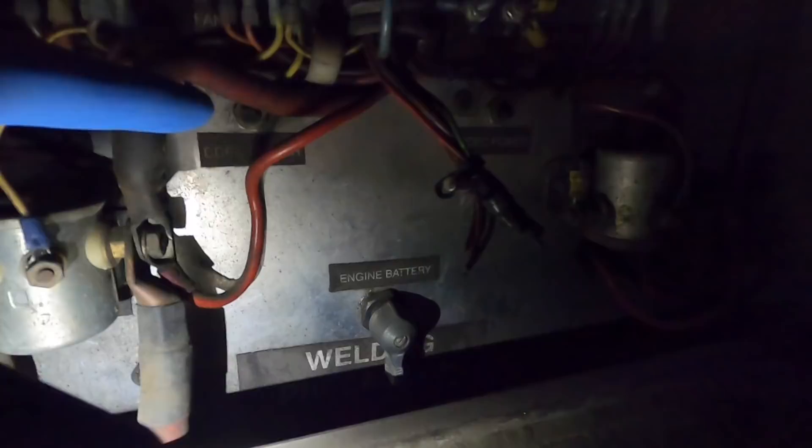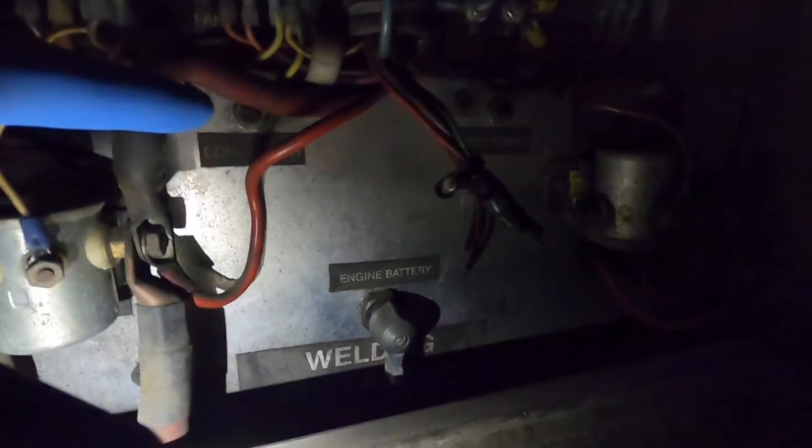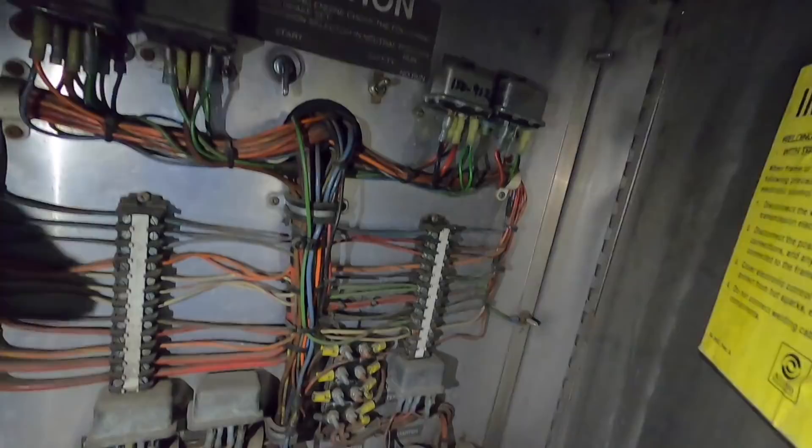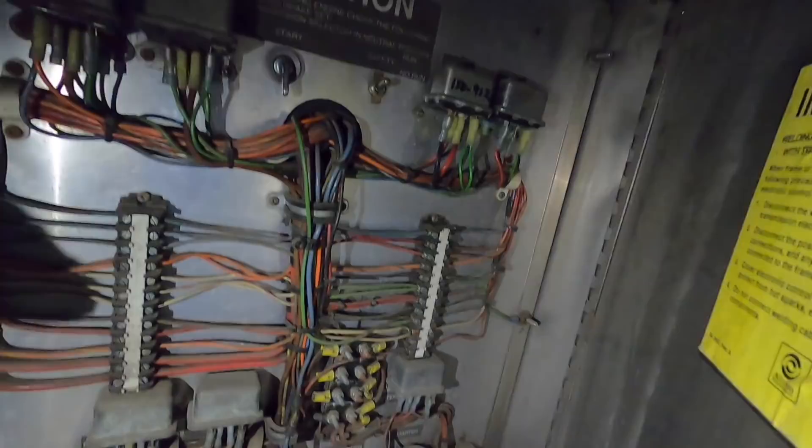I'm gonna check that now. There are two breakers in here for the D-deck system — right there and right there. Let's see if they're popped. Neither one of them was popped, but I pushed them in and reset them anyway just to see, and jiggled the run — just to see and crank it from back here. It still did nothing. So what he said to do is to unscrew those terminals and bypass the two breakers to see if the breaker failed.